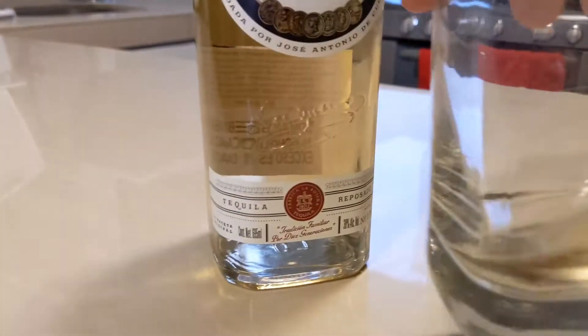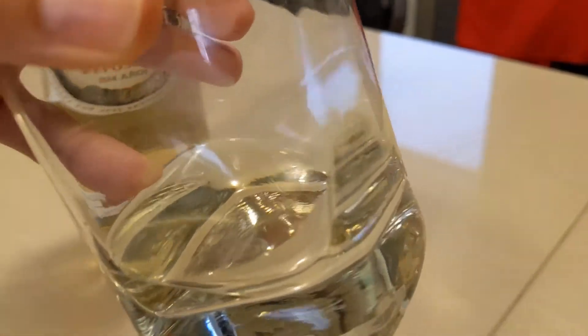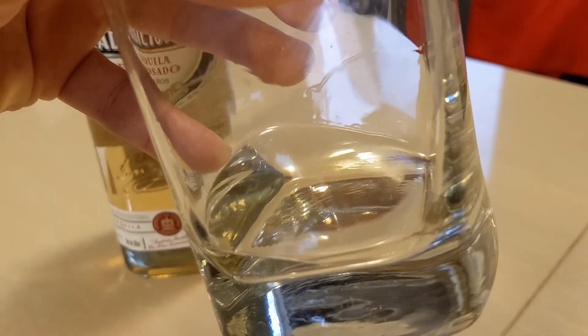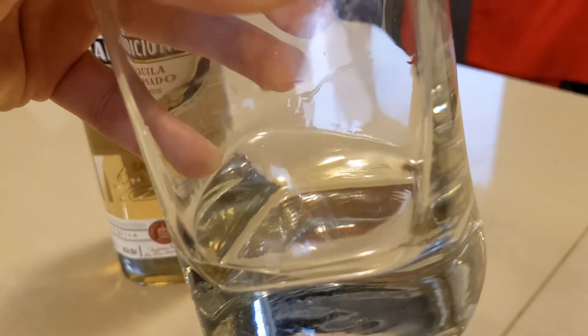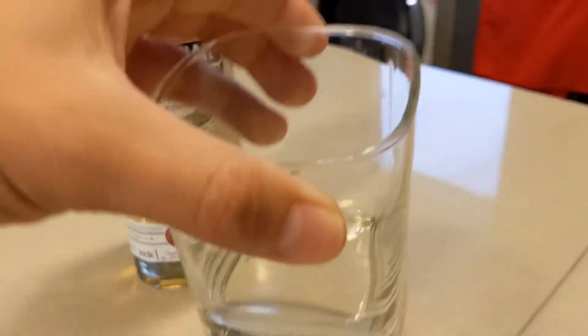Let's take a look — kind of a straw color in the glass and in the bottle, that golden straw color. Let's see if we can get some tears on this glass. You can kind of see them in the background. For a Reposado, those tears are kind of sticky — there they go. That means it's going to give us a really good mouth feel.